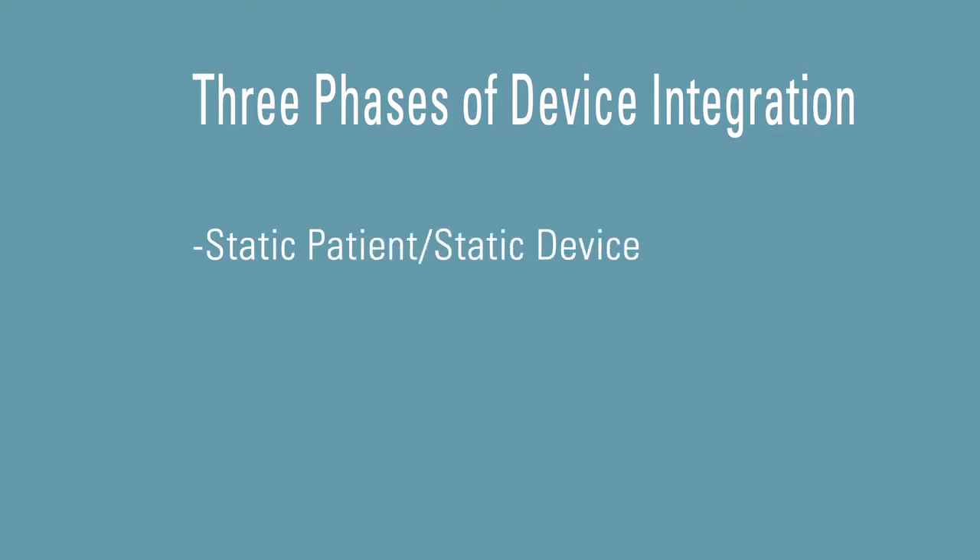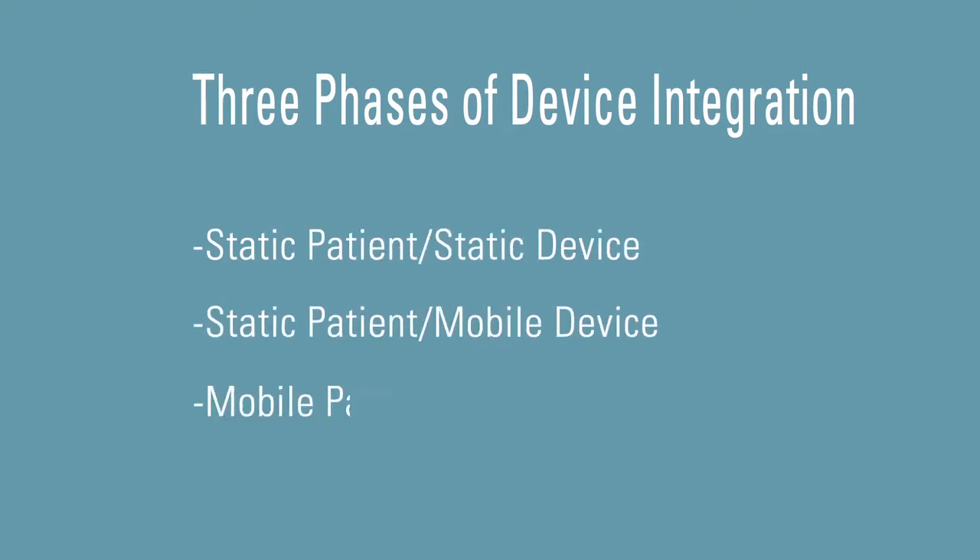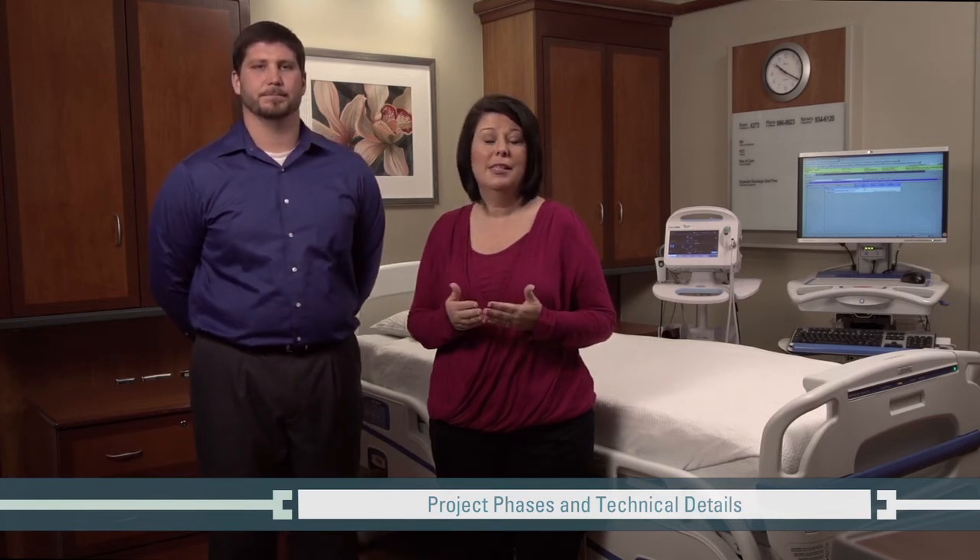UAB decided to accomplish device integration through three phases: static patient static device, static patient mobile device, and mobile patient mobile device. The ICU went live in May 2008, and we saw a significant drop in vital signs documentation time from 4 minutes to 20 seconds — a 92 percent gain in efficiency.